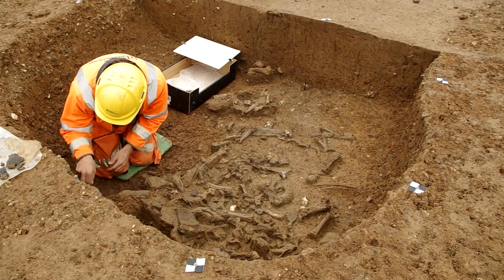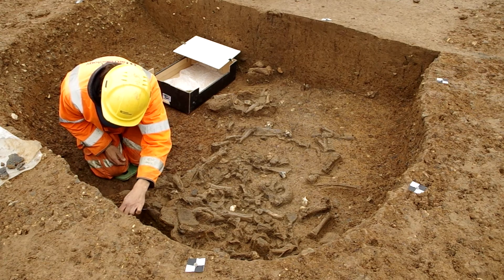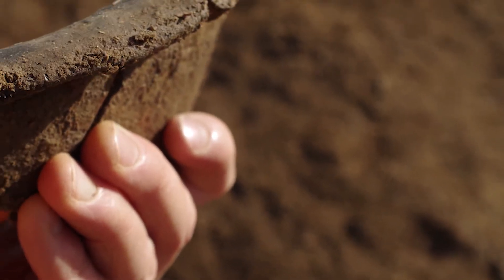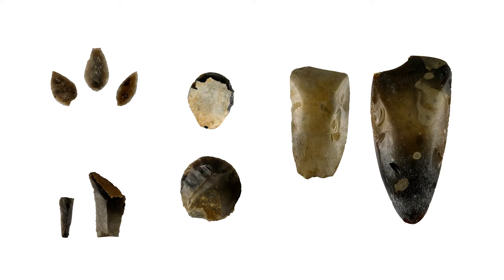Close to the base of the ditches, culturally rich deposits have been found, comprising dense spreads of animal bone, articulated and disarticulated human remains, large fragments of decorated pottery, worked stone and flint tools. Amongst the tools are leaf-shaped arrowheads, scrapers, and serrated blades and polished flint axes.